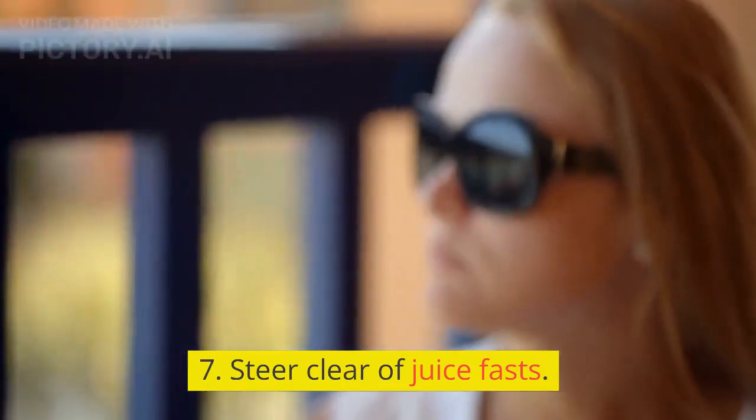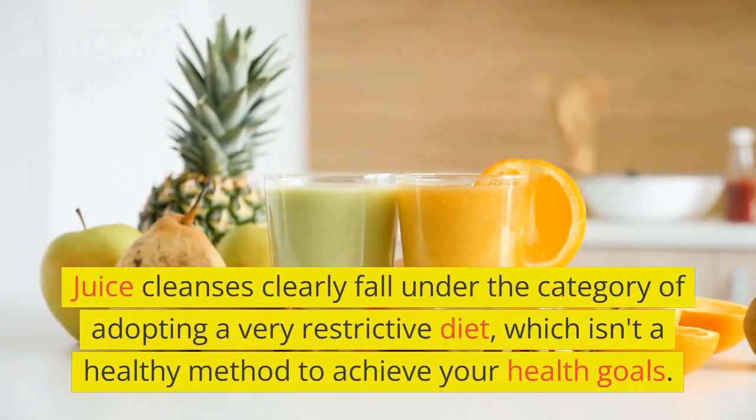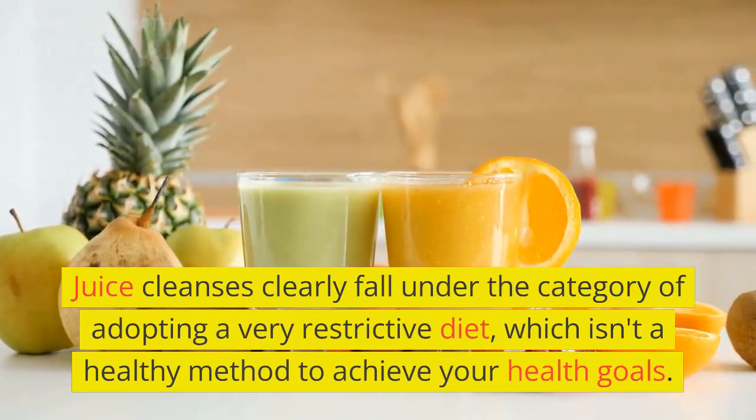7. Steer Clear of Juice Cleanses. Juice cleanses clearly fall under the category of adopting a very restrictive diet, which isn't a healthy method to achieve your health goals.